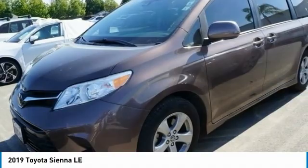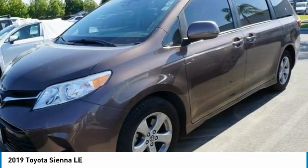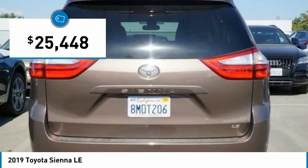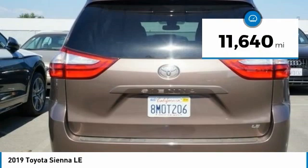Add a refined and fuel-efficient V6 engine, a smooth ride, and upscale interior accommodations to the mix, and it's easy to see that Sienna is built with the whole family in mind and is priced below $30,000. This vehicle has less than 15,000 miles.